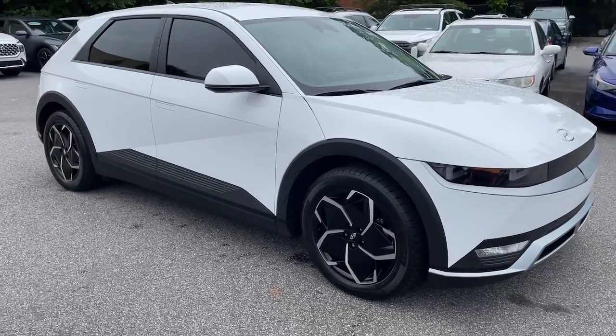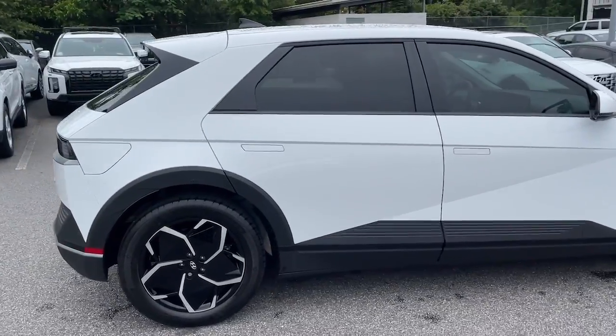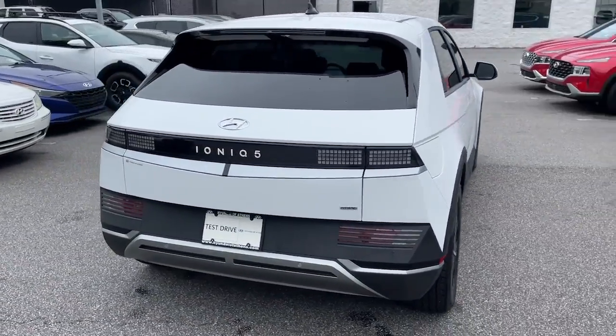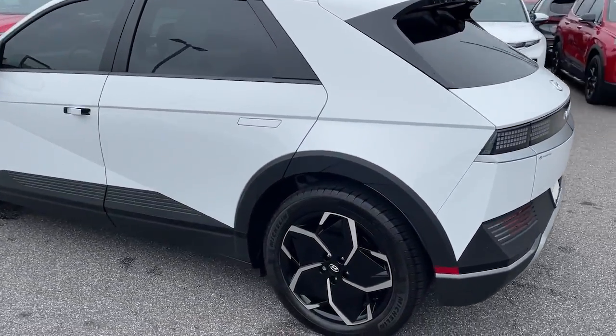You're going to love the 2023 Hyundai IONIQ 5. This vehicle is an outstanding buy with fewer than 5,000 miles on the odometer. This uniquely designed Hyundai IONIQ 5 is poised to transport you into a clean, bright future.